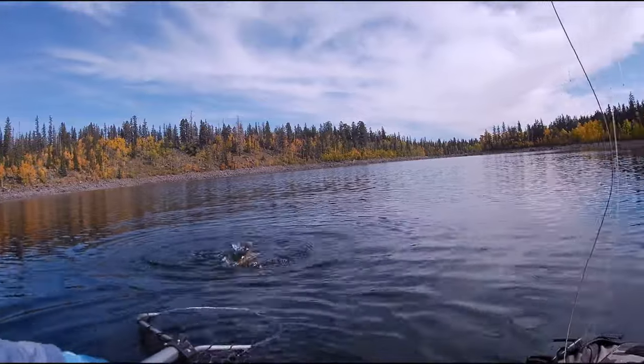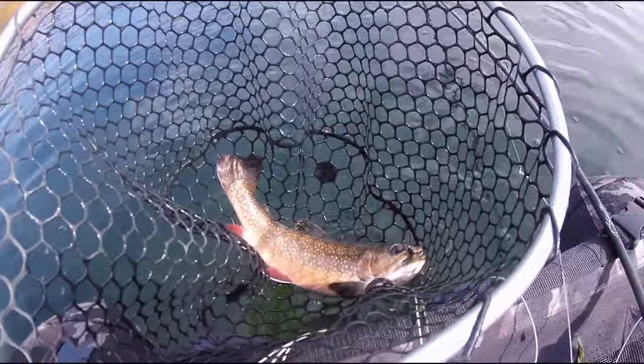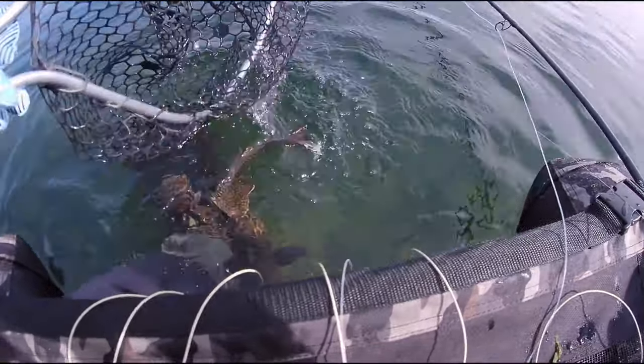Another decent brook trout — not terribly huge, but definitely healthy. Fun. Come on buddy. Thank you so much.